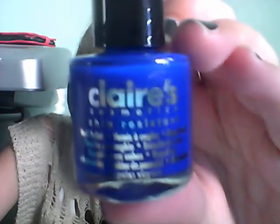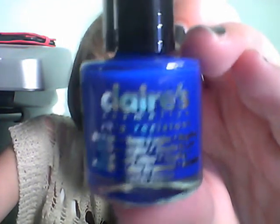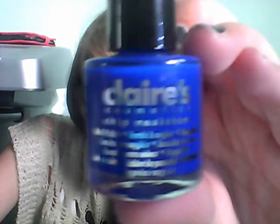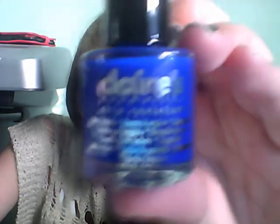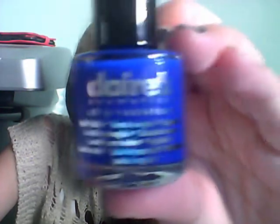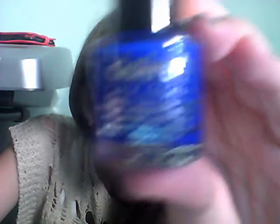Next, I have my Claire's Cobalt Blue Chip Resistant Nail Polish, which was originally £2.25, but I got it at 70% reduction, so I got it for £1.50, which is pretty good considering Claire's is usually quite expensive. I'm planning on becoming a big nail fanatic and doing some more designs soon, so look out for that.